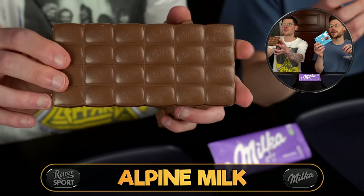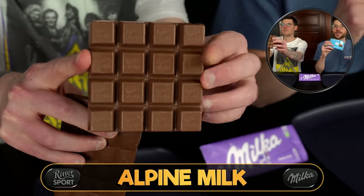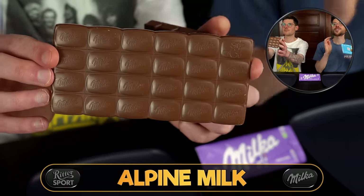In this video somebody is probably going to say that we're not opening the Ritter Sport packaging the appropriate way. Just so everybody knows, that's because if it's a chocolate bar worth looking at, we want to be able to show it in its full form. To open the packaging the traditional way, you have to break it — and just because you can do something one way doesn't mean you have to.